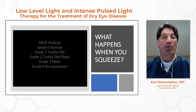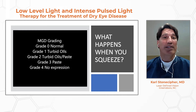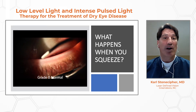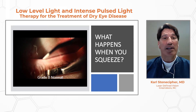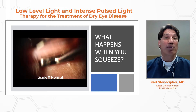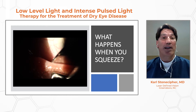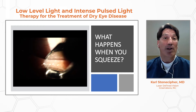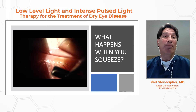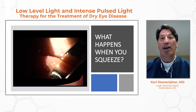This is a video that looks at what a grade zero is, grade one, grade two, and grade three and four. At grade zero, you're seeing expression of the glands — a shiny, Wesson oil or sunflower oil type of secretion. In my clinic, it's pretty hard to find this grade because I deal with a lot of dry eye disease.